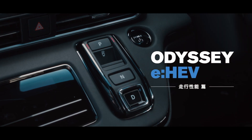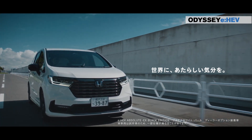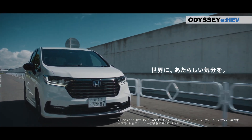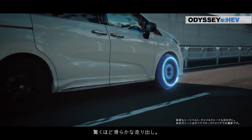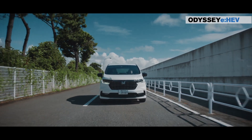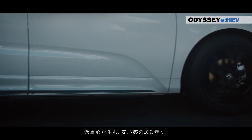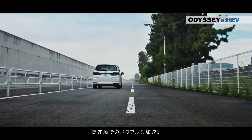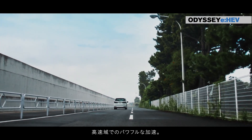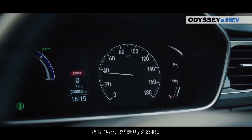The choice of body colors further enhances the Odyssey's appeal. The platinum white pearl, with its elegant depth and shine, and the formal black, suitable for formal occasions, showcase the vehicle's versatility. The premium Venus Black Pearl, with its powerful deep color using large glass coated with pure gold, adds a touch of opulence to the Odyssey's exterior. Each color is a statement, reflecting your personal style and preference.